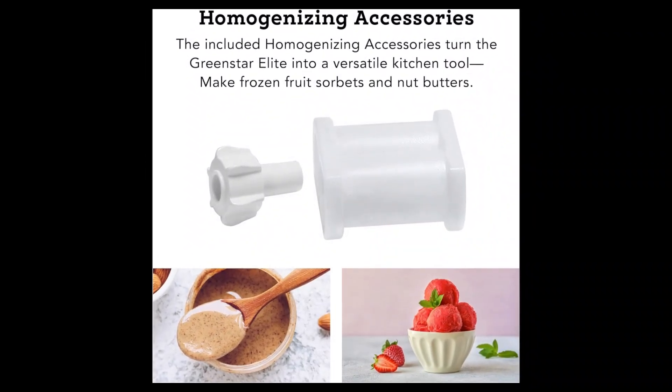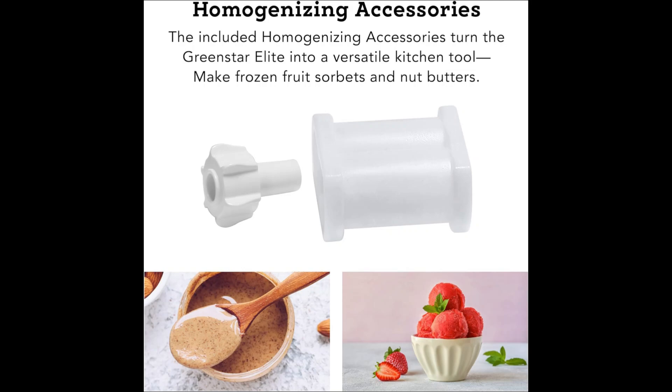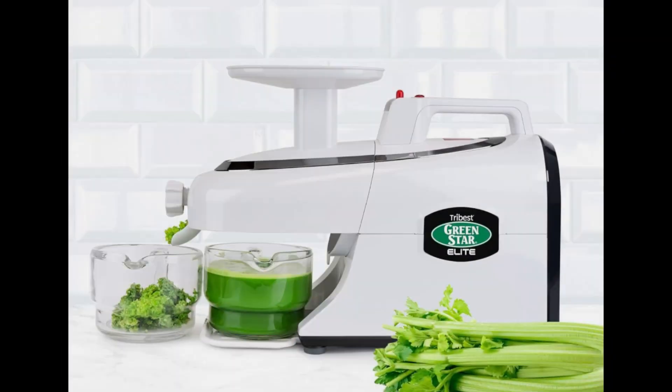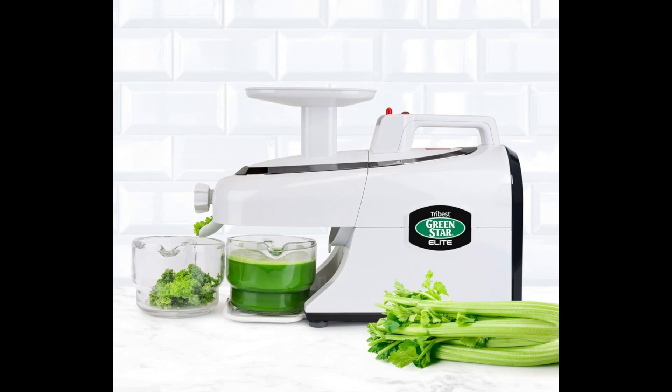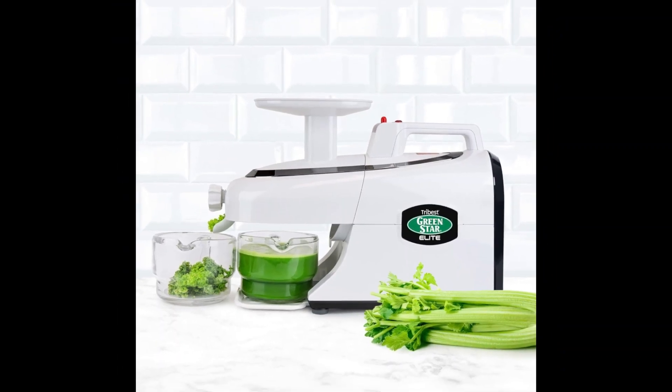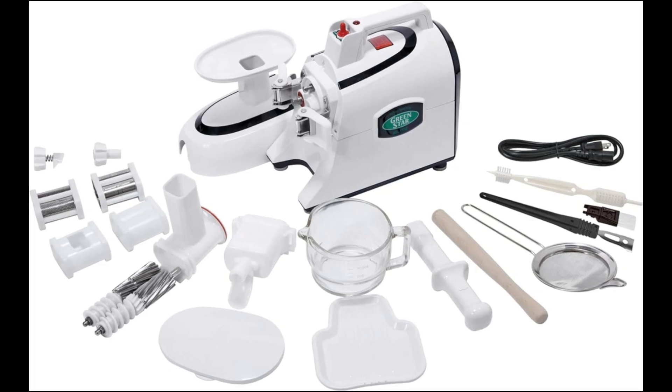Additionally, the juicer comes with homogenizing accessories, making it versatile for various culinary applications. Built to deliver superior results every time, the Tribest Green Star Elite is perfect for health enthusiasts and professional chefs alike. Experience the pinnacle of juicing technology with this robust and innovative appliance.